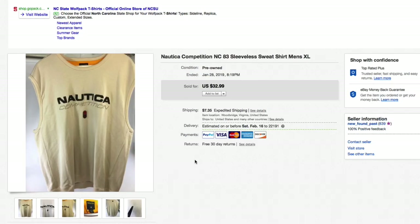Next up, a Nautica Competition NC83 sleeveless sweatshirt — this isn't just a shirt, it's the heavy duty fabric of a sweatshirt, sleeveless. Picked this up for about $3.50, took a little while to sell. Had it listed for $32.99 plus shipping and took a best offer of $27 plus shipping.